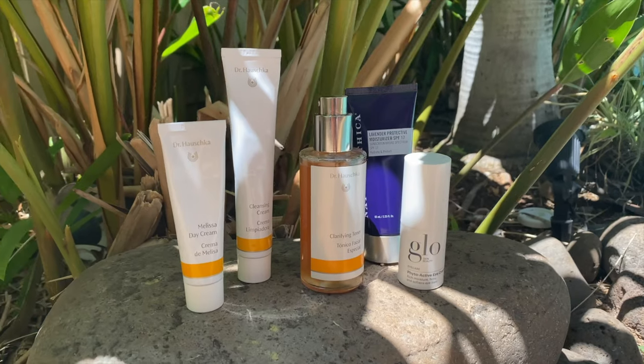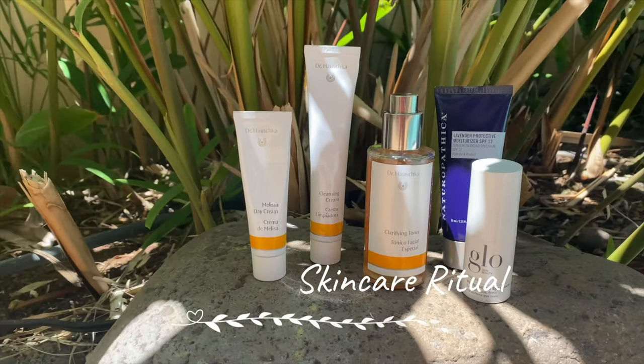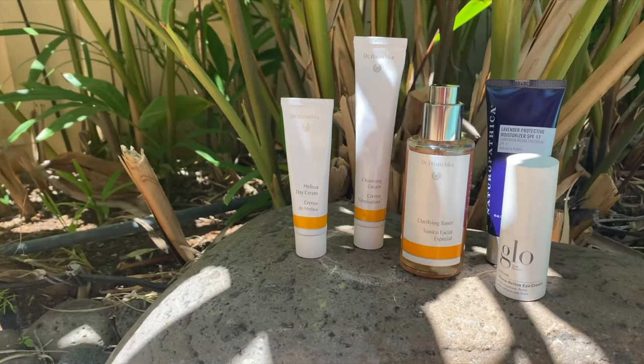Today I'm going to talk about my daycare ritual. If you haven't watched my first video of my evening care ritual, please make sure you do so. There's a lot of great information about the skincare line that I use and a little bit of background of who I am as an esthetician and why I have chosen to use the products that I use.